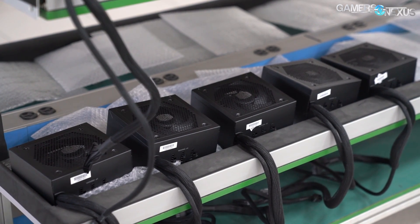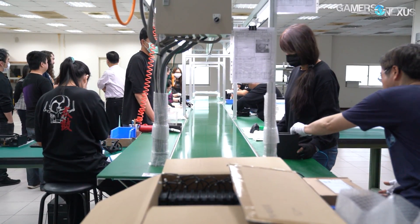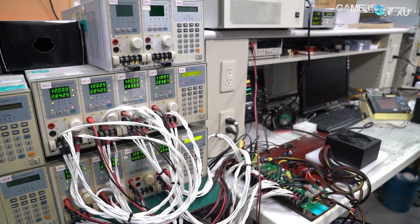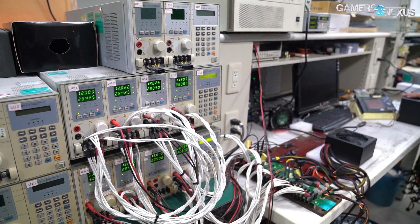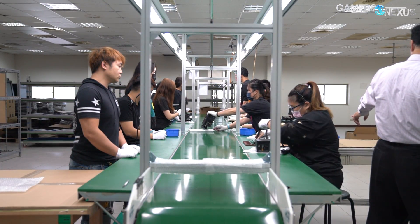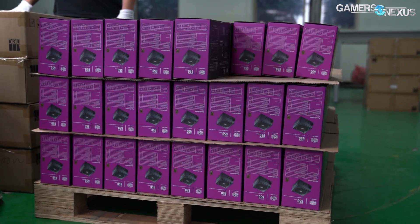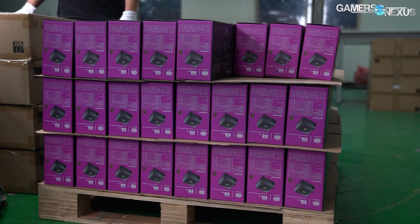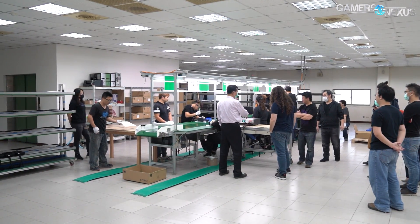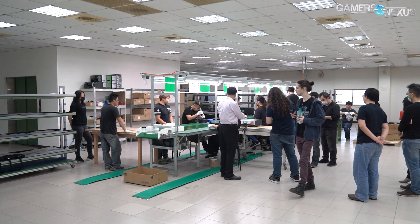Cooler Master was our host for this tour, but they're just one of many clients to this factory, which has requested to remain unnamed. There aren't many power supply factories, and most of them are in China, although this one is in Tainan, on the southern end of Taiwan. They employ 120 sales and office staff and 80 assembly workers at this location, although it was quieter than usual during our visit because of supply chain issues. The factory produces power supplies for a lot of other brands that you're familiar with too, but those weren't on assembly during our visit.